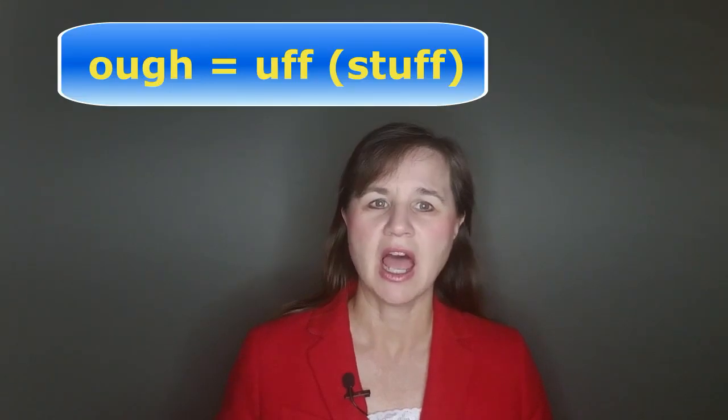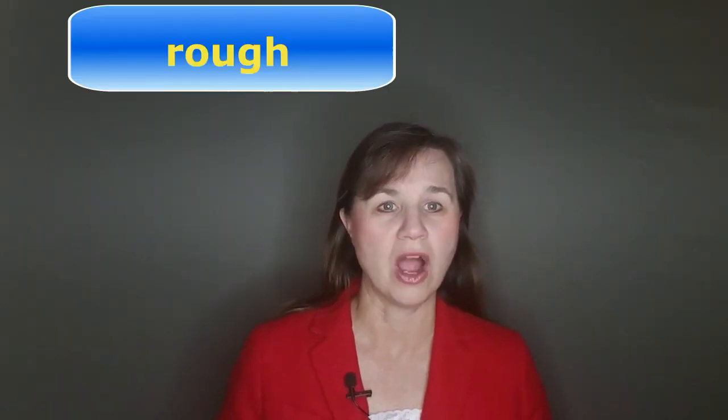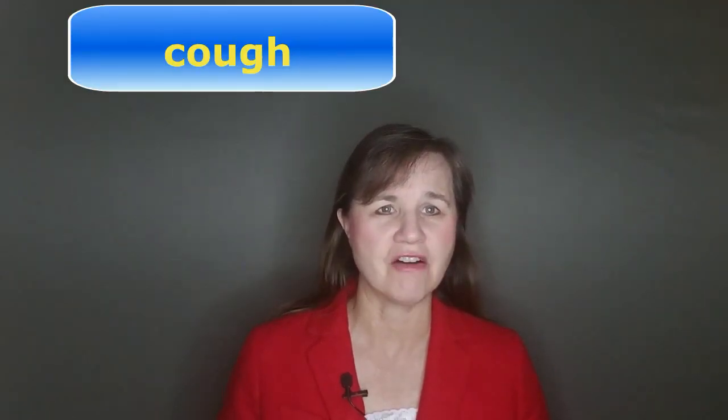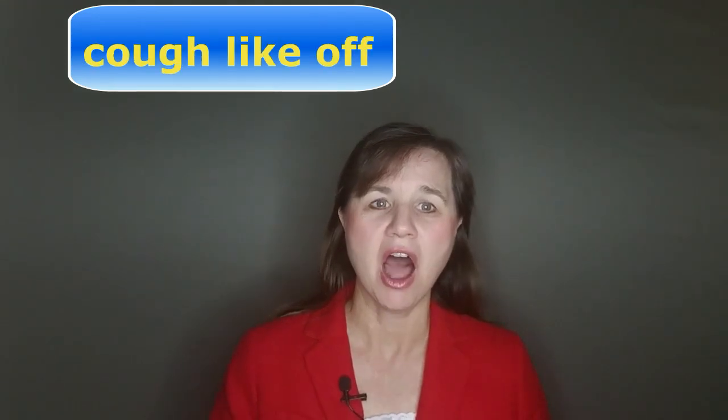Let's look at another pronunciation of O-U-G-H. This one is 'uff,' like in the word 'stuff.' The common O-U-G-H words with this pronunciation are rough, tough, and enough. Now there's another word that ends in an F sound, and that's cough. But notice the vowel is different in this one — the word cough sounds like 'off.'